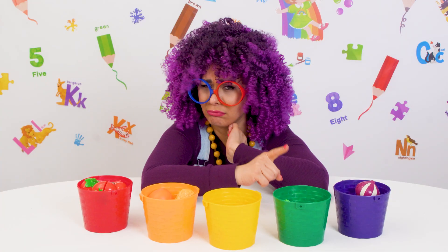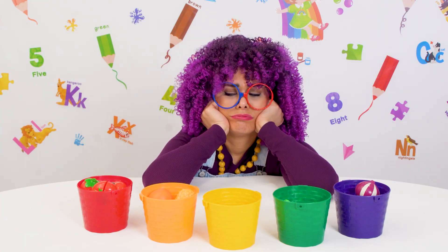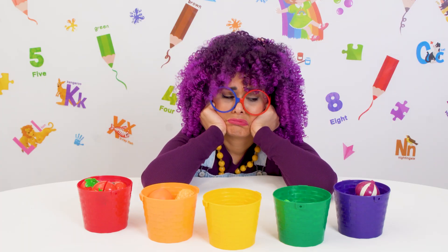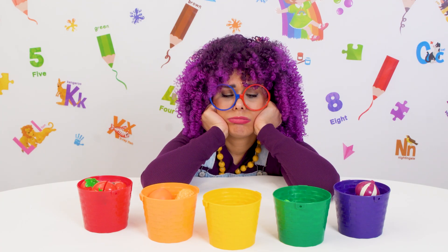Hmm, you're right. No blue or indigo fruits. It looks like Sophia, Kayla, and Will still have to wait for their rainbow.